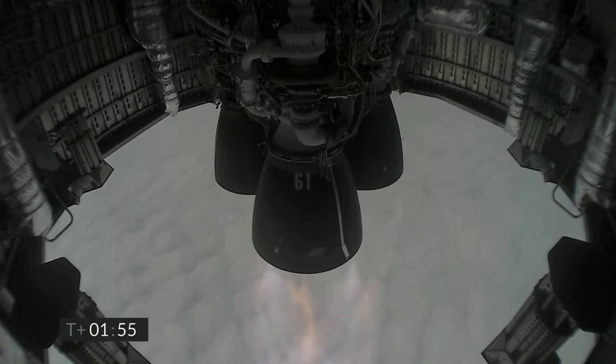Coming up at T-plus-two minutes, we appear to have frozen the view from the engine cameras. However, the Raptor engine is continuing to perform, and we've got shutdown on engine three on time.